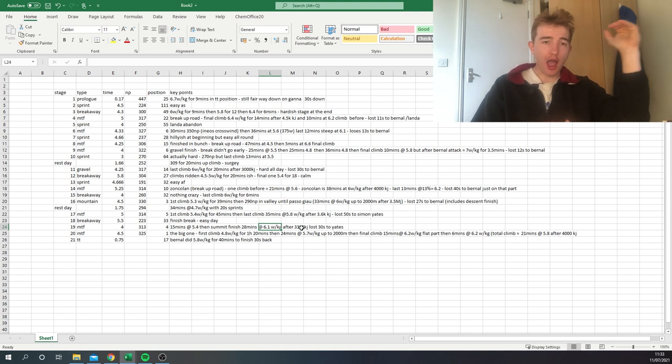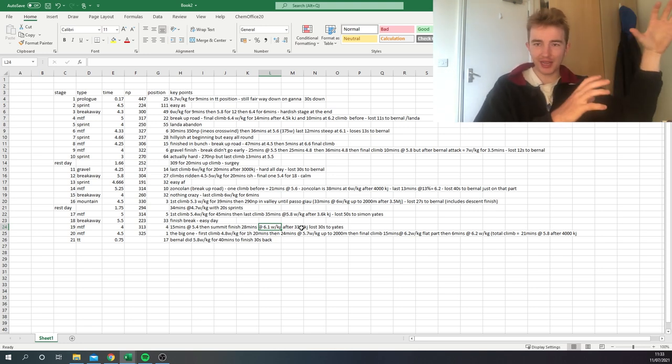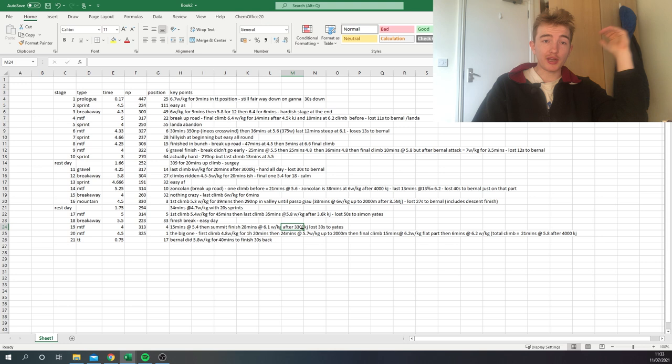Compared to the Tour de France, it's nothing — Pogačar was doing 6.5 — but Pogačar is Pogačar. Still, these are crazy, crazy numbers, and Caruso still lost time to Yates. Then came the last road stage of the Giro — and Caruso finally won.